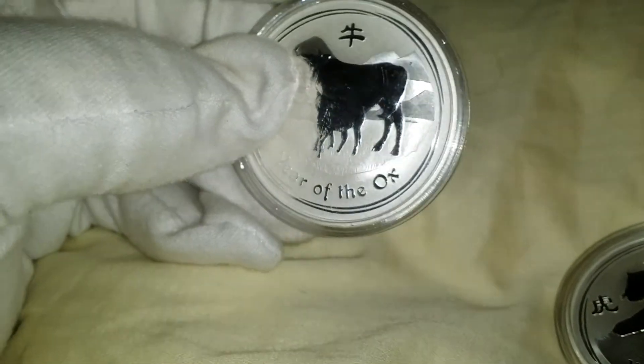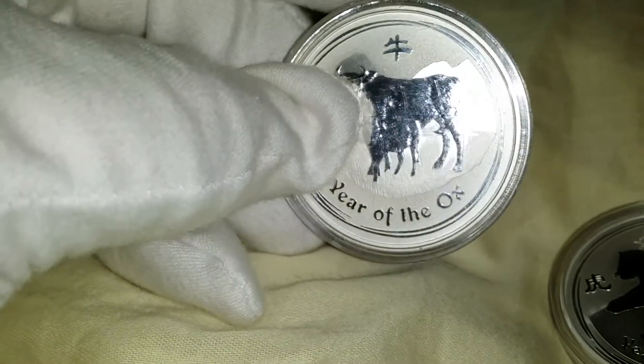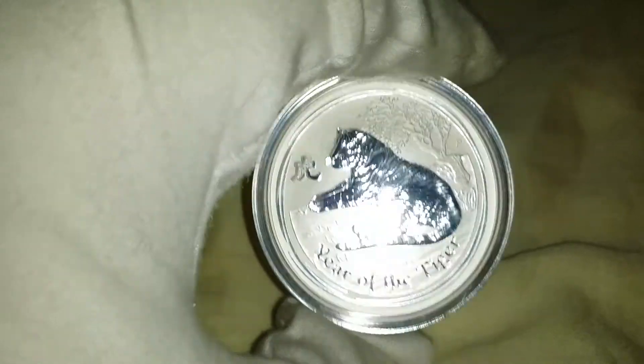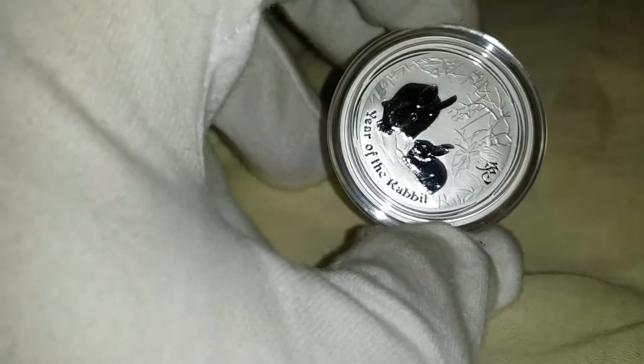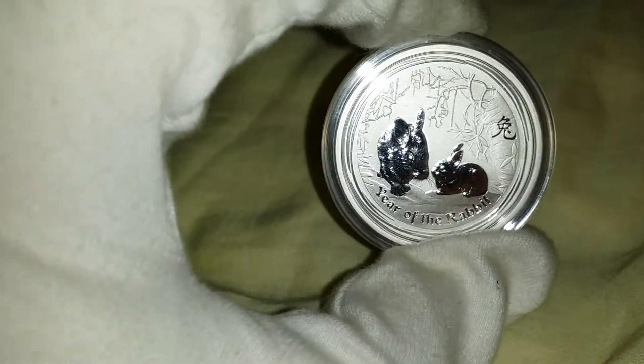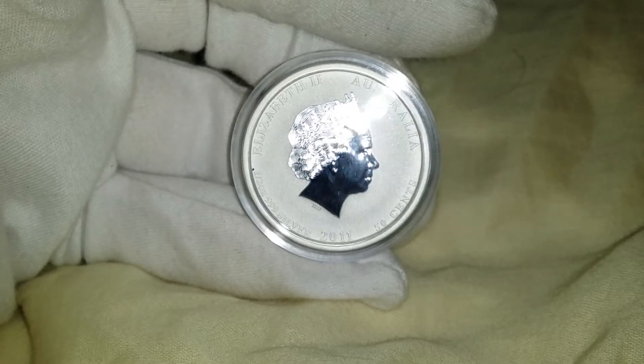The capsule is — I'm sure the coin's fine. Keeping in the spirit of wrapping up the series here, I have a Year of the Ox, I also have a Year of the Tiger, which is the 2010, and I also happen to have a Half Ounce Year of the Rabbit, and I see 2011.